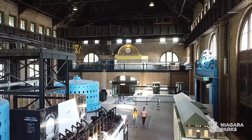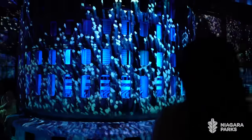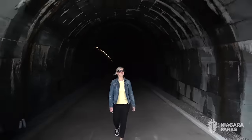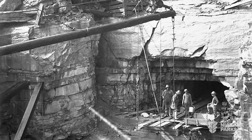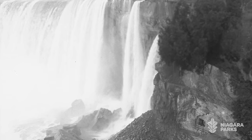In the summer of 2021, we opened the generator hall floor and this spectacular evening sound and light show called Currents. Now with opening the tunnel, it really does complete that visitor experience, telling the complete story of the Niagara Parks Power Station. The tunnel is a marvel of engineering — over a hundred years ago, between 1901 and 1904, they were able to start and finish that tunnel, even before the plant itself was actually finished.